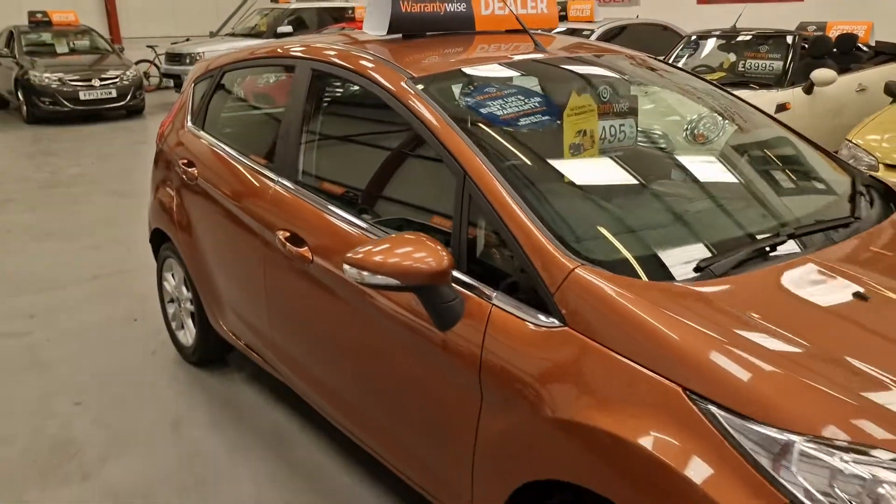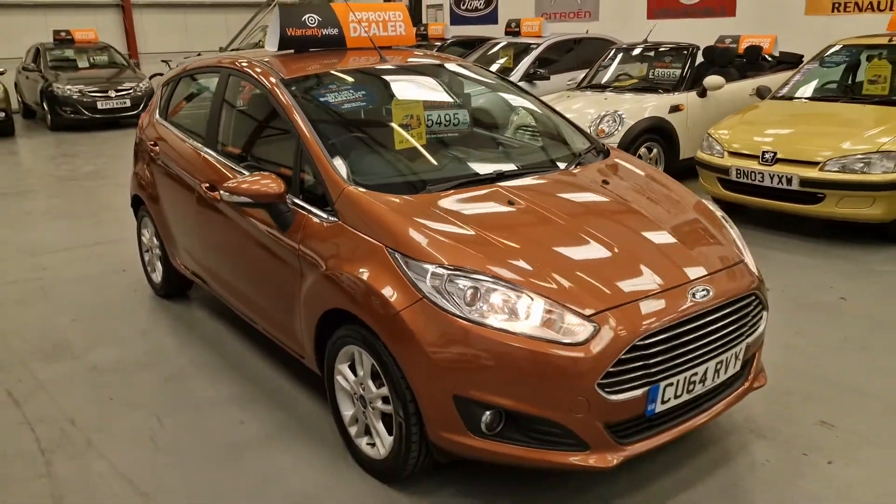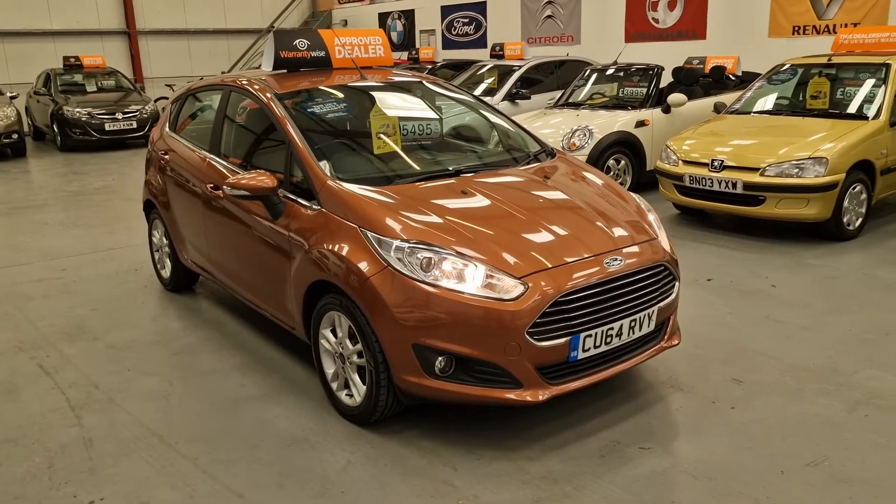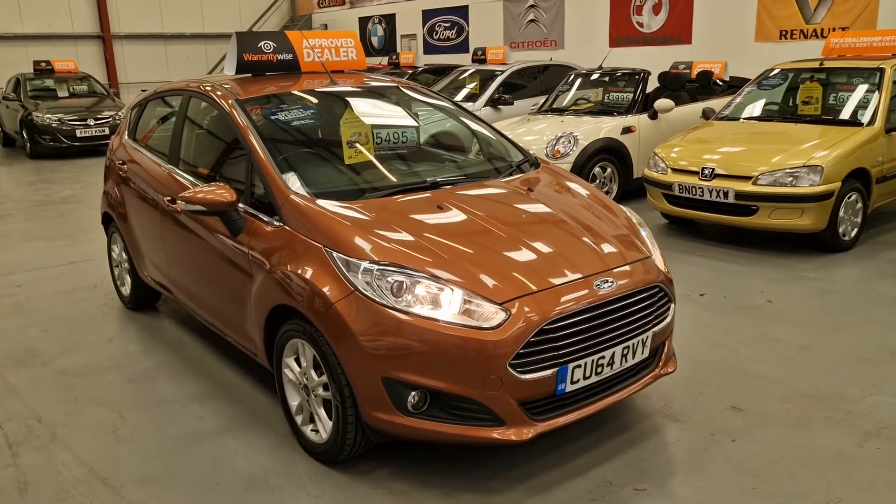Gorgeous, gorgeous car. It ticks all the boxes if you're after a car that will look after your pocket — it's cheap on road tax, cheap on fuel, and the insurance group is very, very low.